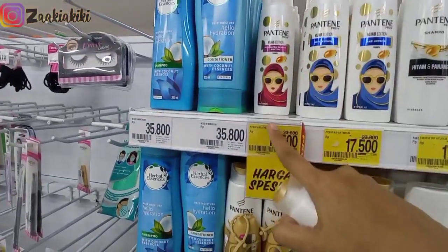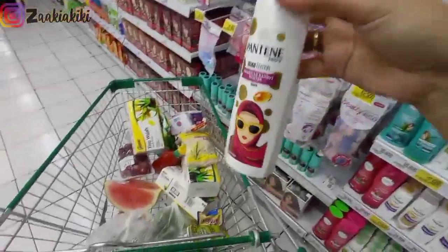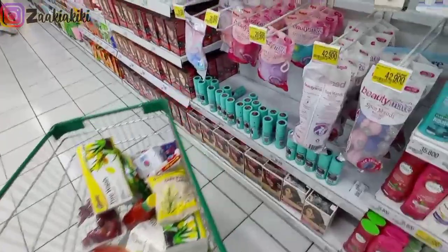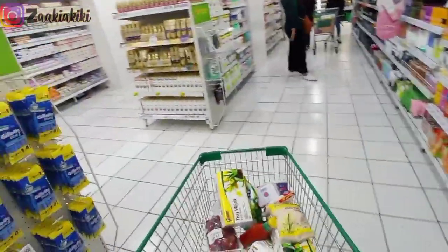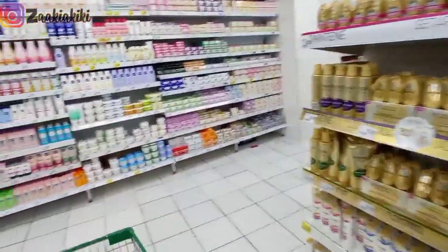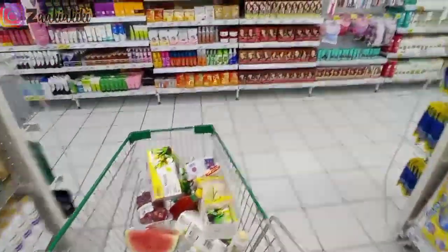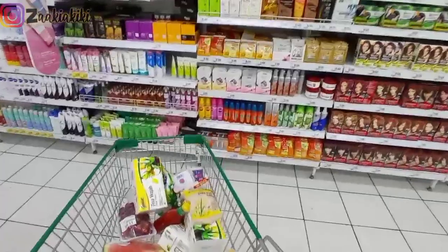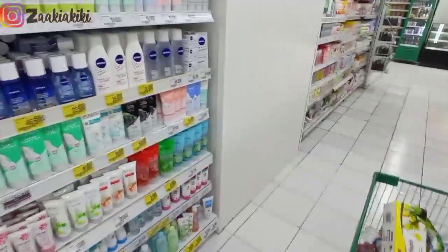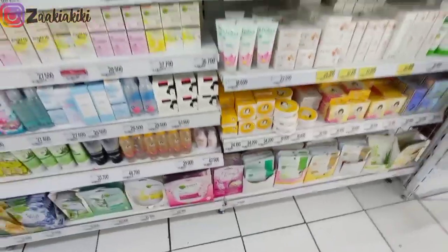Selanjutnya aku mau ambil sampo Pantene yang hijau, harganya Rp17.500, lagi ada promo harga spesial. Wanginya enak. Oke selanjutnya aku jalan lagi, cari parfum Belagio untuk pak suami, tapi di sini nggak ada. Jadi aku lihat-lihat produk kecantikan aja.